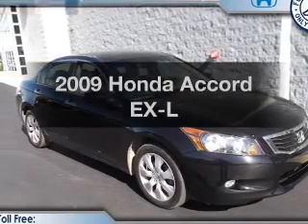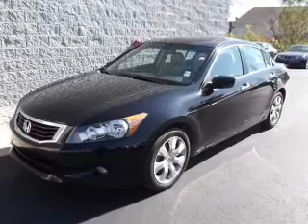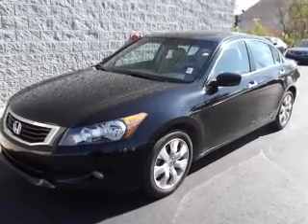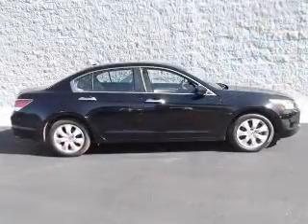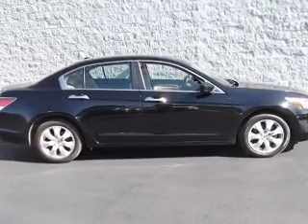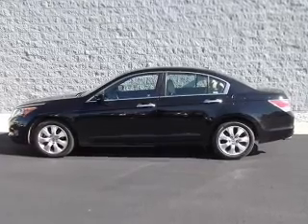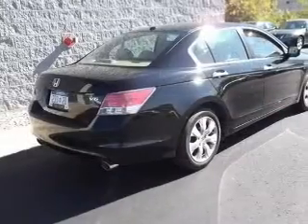Introducing the 2009 Honda Accord. Travel the roads in style and comfort in this great vehicle. With a solid six-cylinder engine connected to a smooth shifting five-speed automatic transmission, premium wheels lend a distinctive appearance. The anti-lock braking system will keep you safe on the road. There's nothing like a sunroof on a nice day.